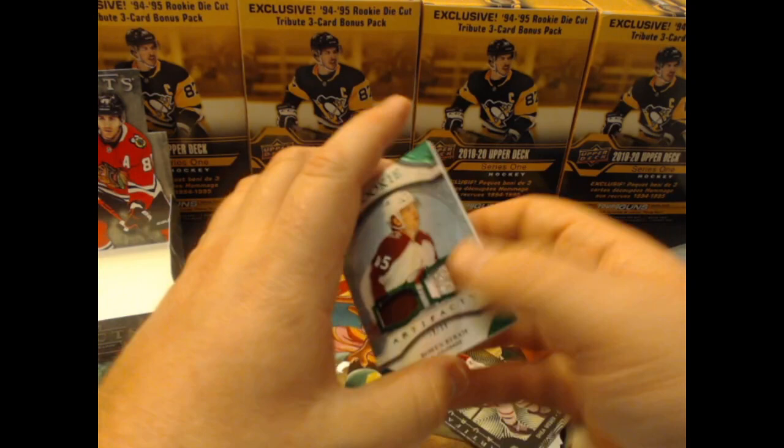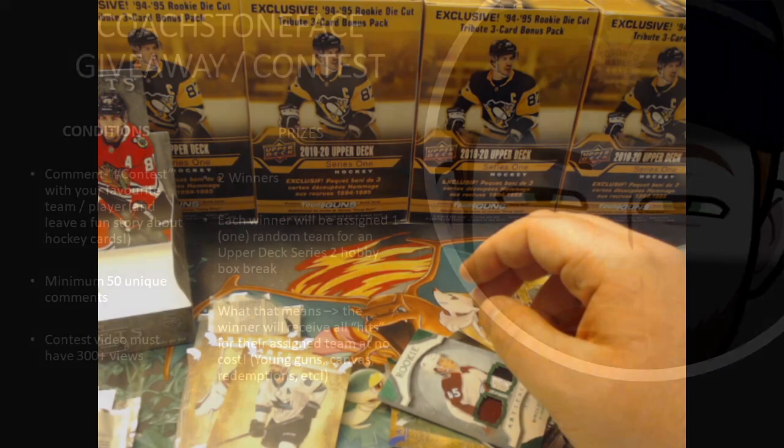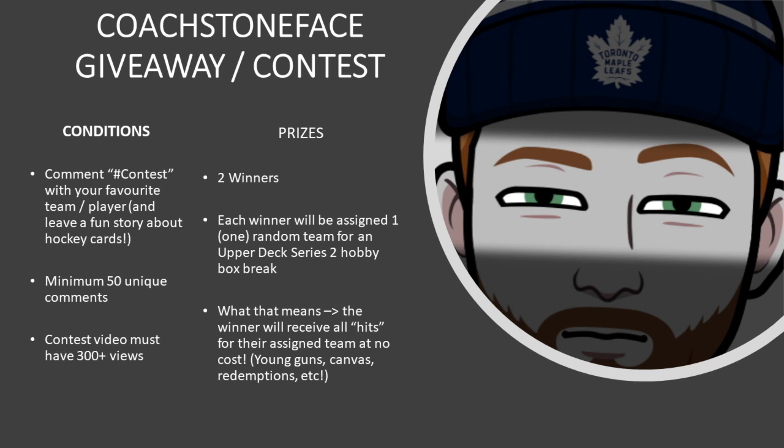Well, thanks guys. Love you guys coming by — that is a great box. Don't forget, you'll see coming up in a couple seconds there is a video for our contest. Let's get you some free cool stuff and get you into the hockey card collection. Like and comment on my contest video with hashtag contest — tell me about your favorite team, player, or hockey card story. We need to have 50 comments and 300 views, and I will give away a free break. Thank you so much for being here guys, and I will see you in the next one.